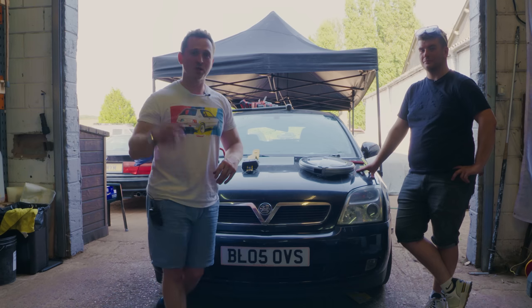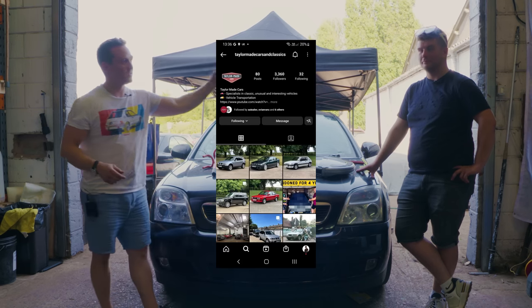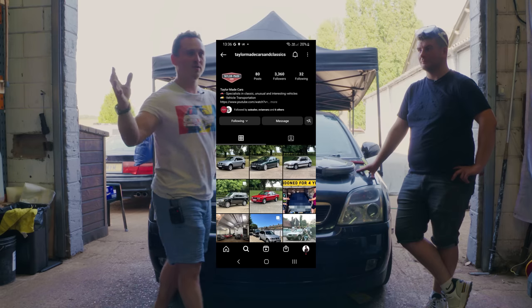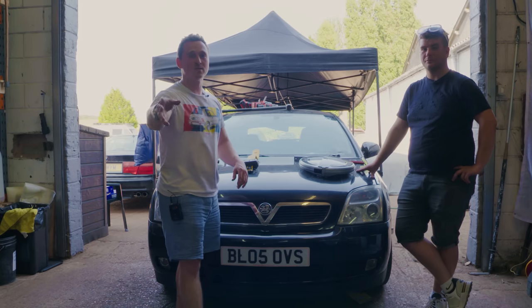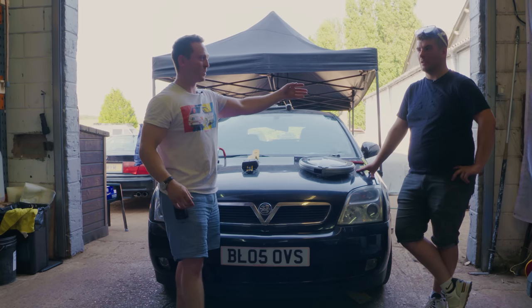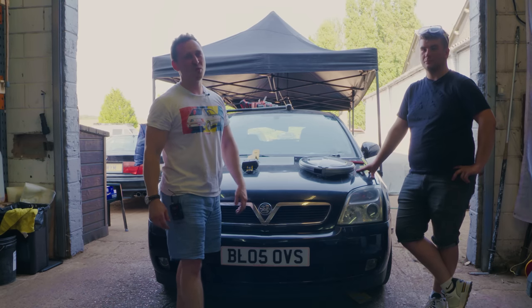I hope you've enjoyed and thank you very much for watching. Check out TaylorMadeCars on Instagram — he's got a wonderful array of motor vehicles, quite a few of them are for sale. And if you want car sourcing, then go to Taylor as well, because you know a lot of people with a lot of special cars.